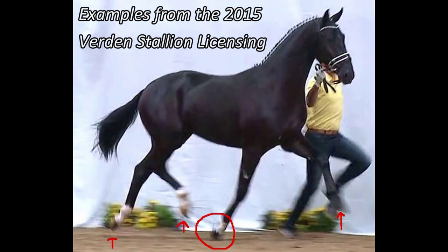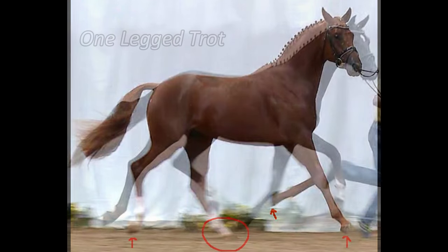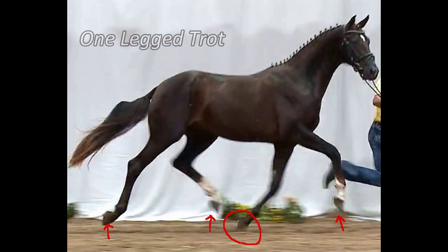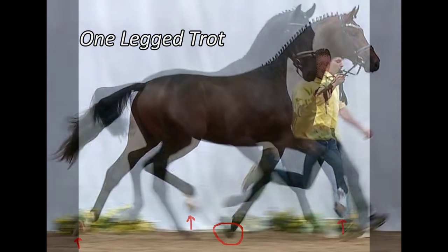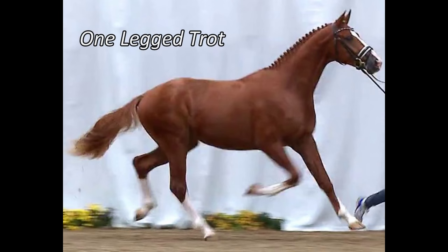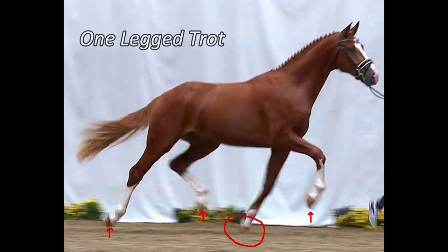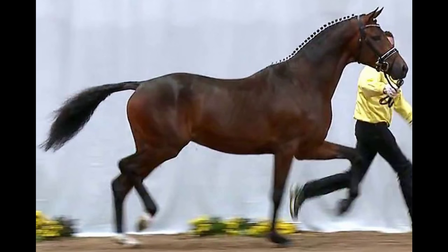These stallions shown here are only examples. All of the stallions licensed in 2015 are showing this motion without exception. And these stallions are supposed to sire future generations of saddle horses? All of the stallions moved with a one-legged trot.